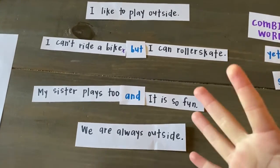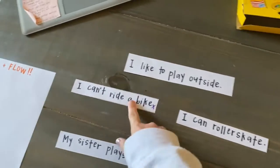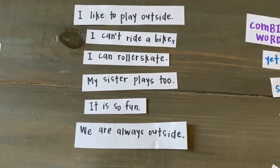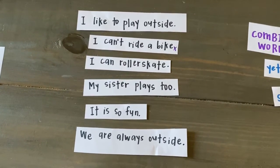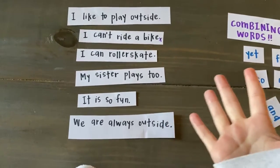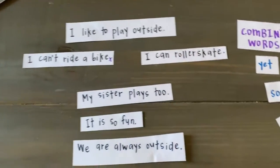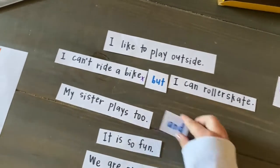Now that story sounds so much better than the story I had before. The first time I read it, it sounded like this: I like to play outside. I can't ride a bike. I can roller skate. My sister plays too. It is so fun. We are always outside. Which is a piece of writing, but I can make it so much better if I use my combining words and change my complete sentences from two to one, just like we did together.